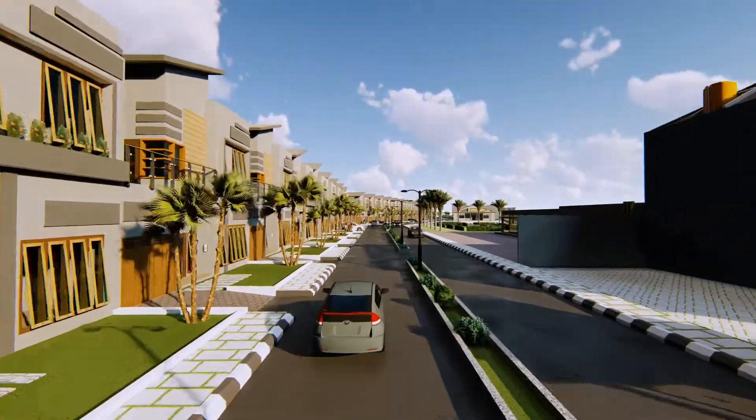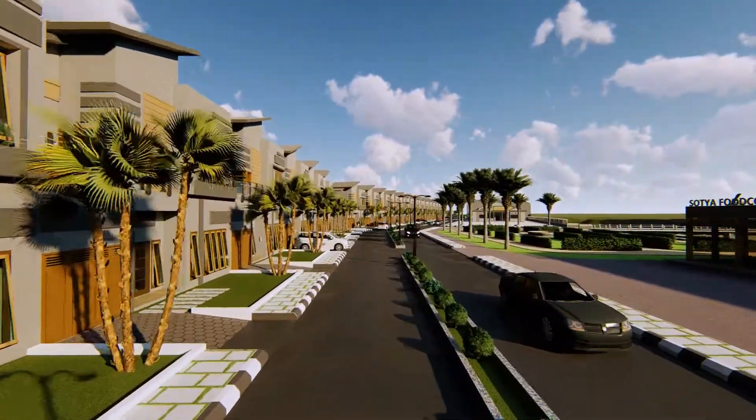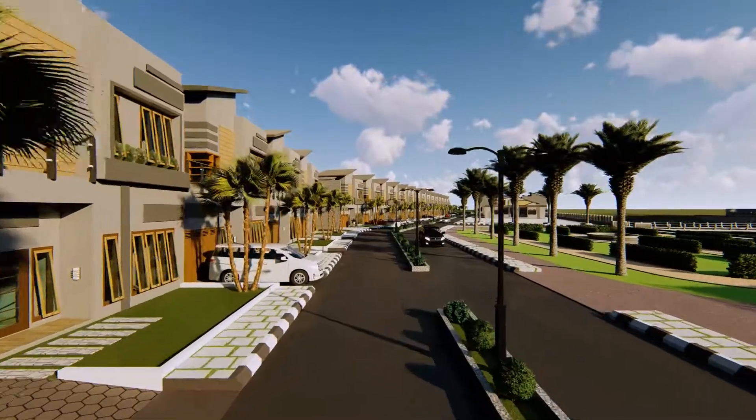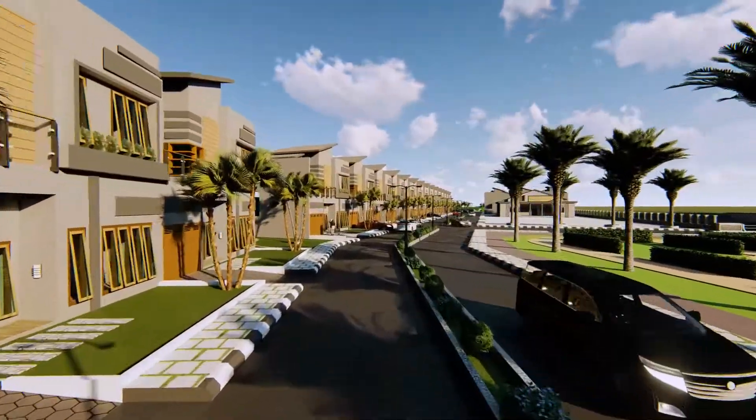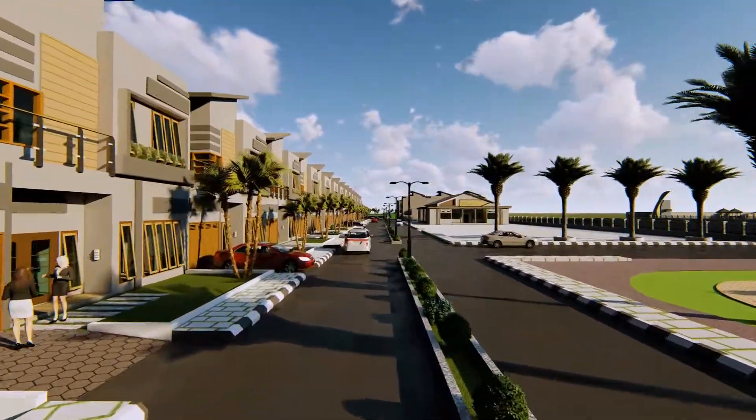Sotia Residence merupakan sebuah nuansa baru bagi kehidupan Anda, yang menawarkan keasrian alam, terpadu dengan rancangan hunian arsitektur yang eksklusif, artistik, dan elegan.